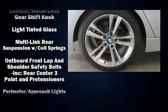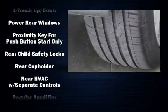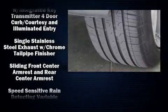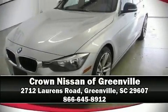Side curtain airbags deploy in extreme circumstances, shielding you and your passengers from collision forces. It also arrives with a Carfax history report, providing you peace of mind with detailed information. Stop by our dealership or give us a call for more information.